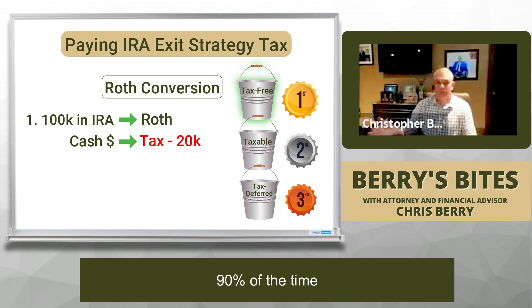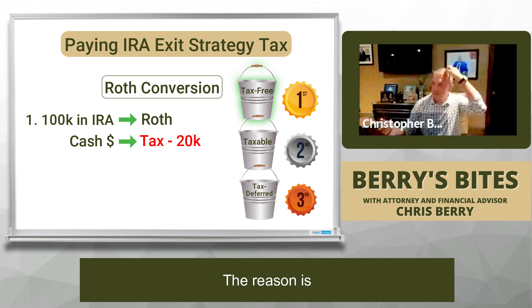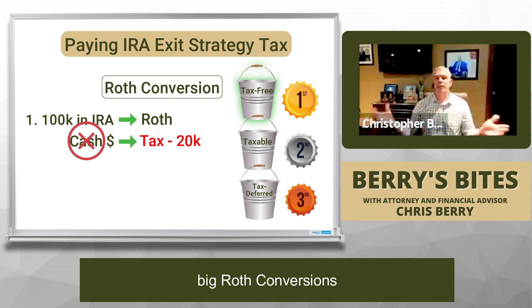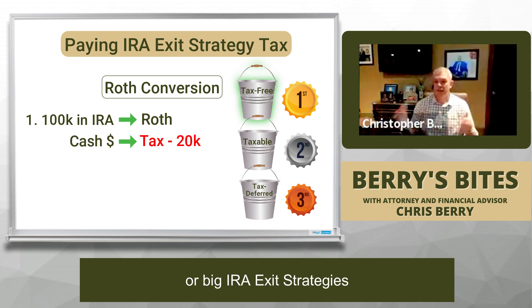I would say 90% of the time we don't do it that way. The reason is we don't always have a lot of cash on hand, especially when we're doing big Roth conversions or big IRA exit strategies.